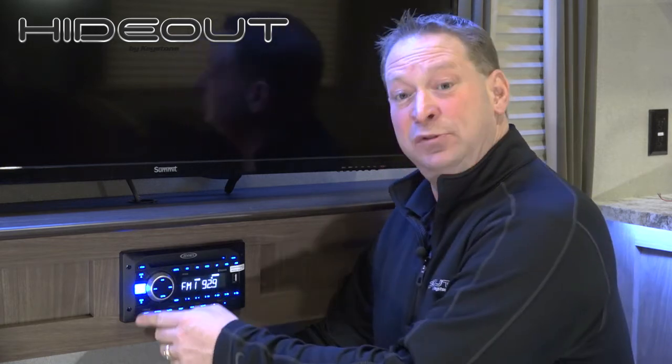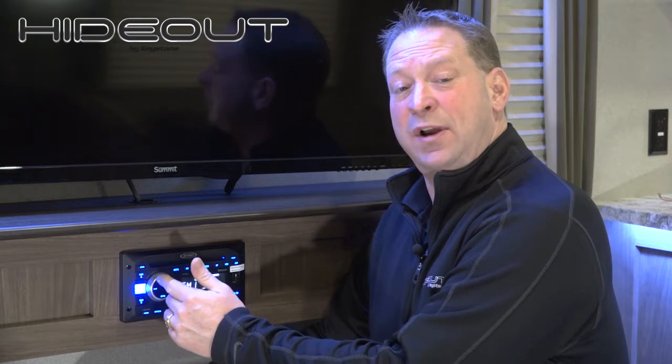Today we have the Jensen stereo — AM, FM, DVD, and Bluetooth player. Some of the great features on it: you've got two zones. You can listen to zone A, which would be inside, and zone B outside.